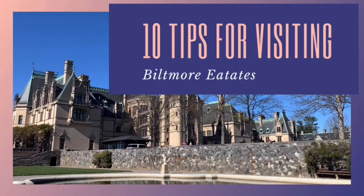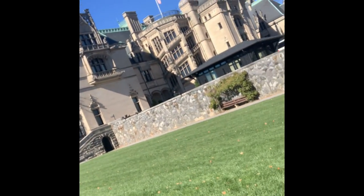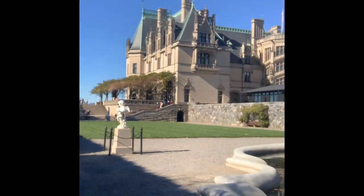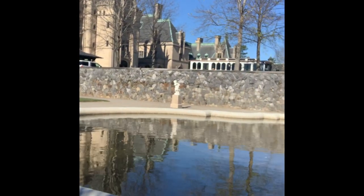Hi, Christy Evers here. I'm so glad you can join me today because today I'm taking you to Biltmore Estates and giving you my top 10 tips of what to know before you go. I got up really super early this morning, like 4 o'clock, and I'm not a morning person at all, but I did it so I could show you this and tell you how you can make the most of your visit to Biltmore Estates.